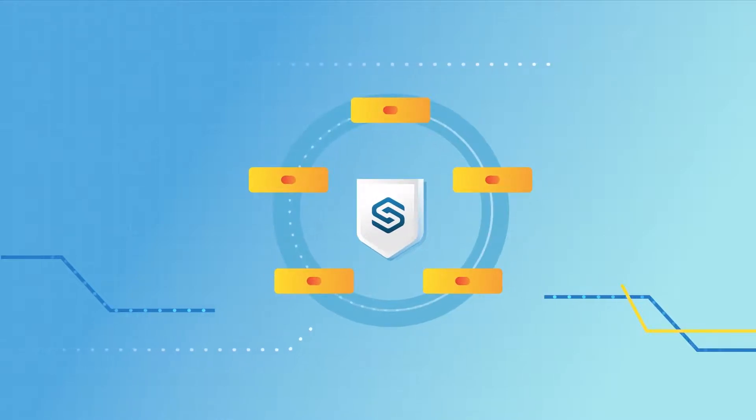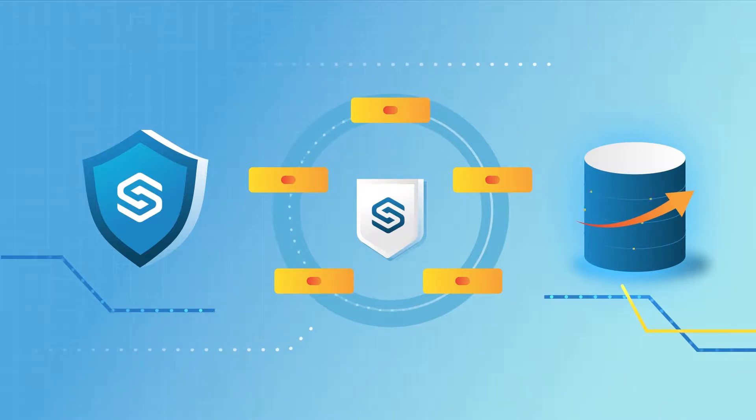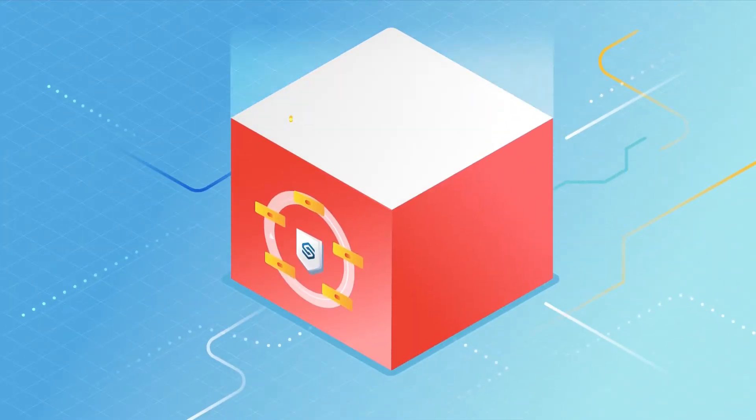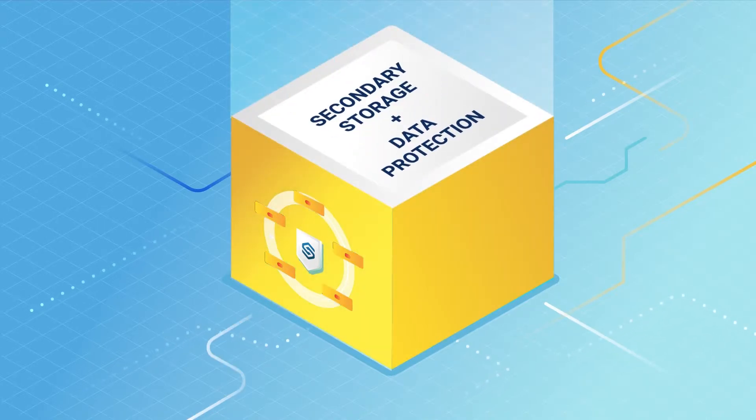OneSafe from Storagecraft is a converged data platform that unifies data protection and scale-out storage in a highly configurable way. It can be deployed as primary storage, secondary storage, or as converged secondary storage with data protection.